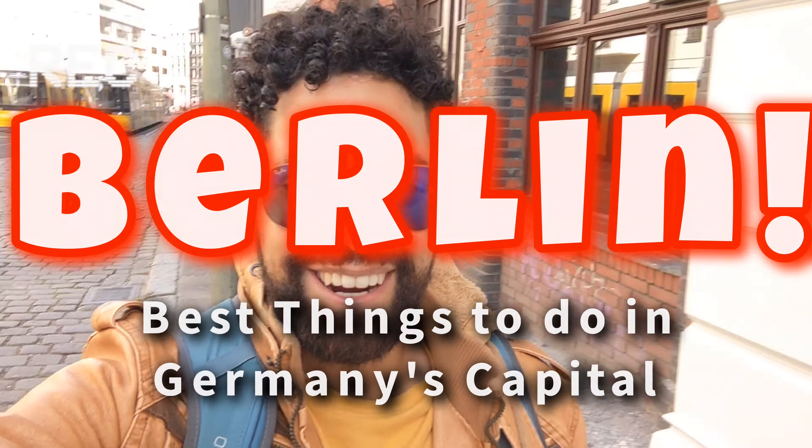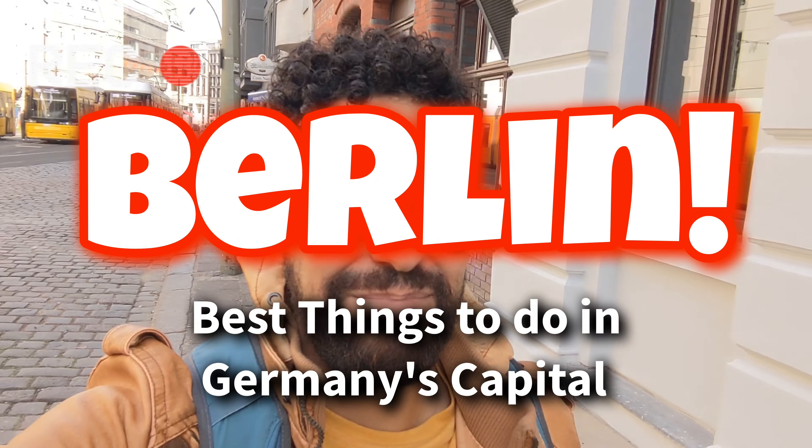Hey guys, it's Ramon from Eclectic Emissary and we are back in Berlin, back in Deutschland, Germany. So it's been about five years, so I'm super excited to be back here. We are going to be going around the city doing the top sights, of course. It's going to be awesome to come back a second time and see how things have changed. Berlin is an exciting city with so much style, culture, and awesome things to see. So let's get right to it.